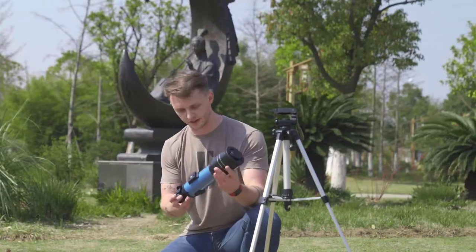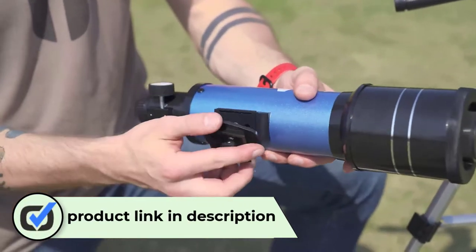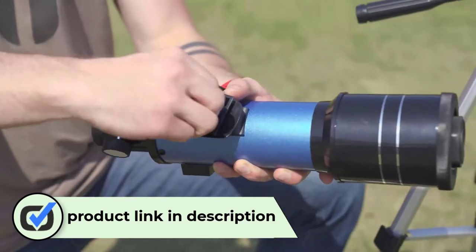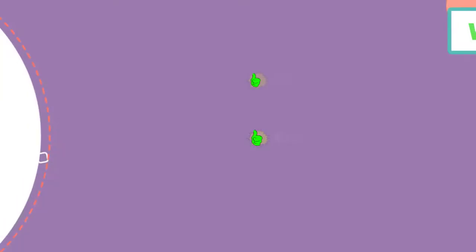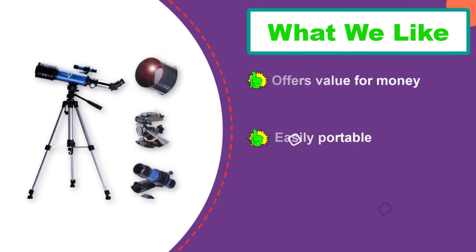When you need an easily portable and convenient telescope, here is a pick that you may consider. This unit is suited for both beginners and experts, and comes in a carrying bag for better portability and storage. Moreover, it has a sturdy stable tripod stand which you can easily adjust to offer a proper fit for your tasks.